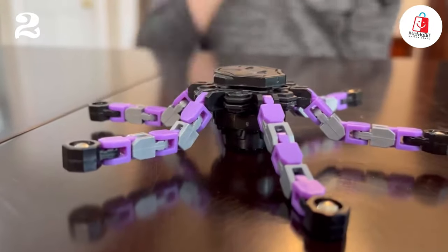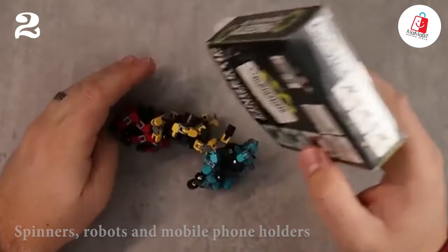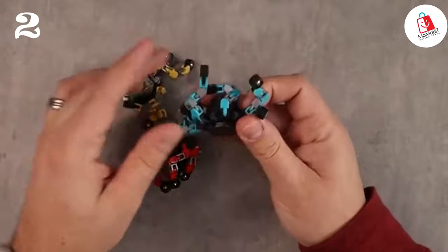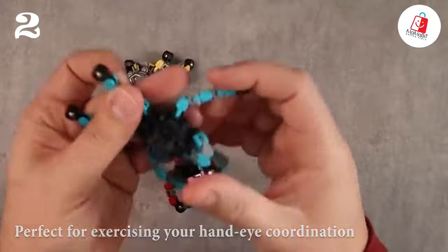Number two is the MiGoku 3 Fidget Toy. This set of finger spinners takes fidgeting to a whole new level. Each spinner features six deformable chains, allowing you to create various shapes like spinners, robots, and even mobile phone holders. But it's not just about fun and games — these toys also offer practical benefits. They're perfect for exercising your hand-eye coordination, logical thinking ability, and fine motor skills.